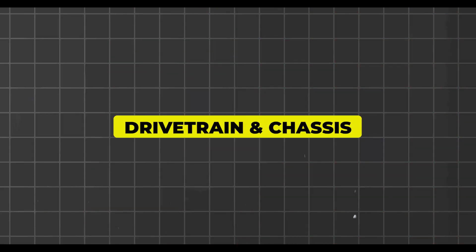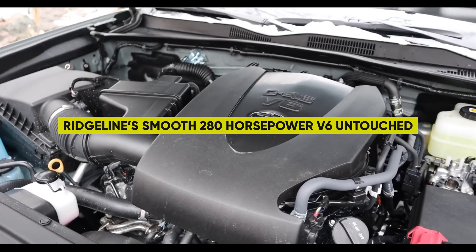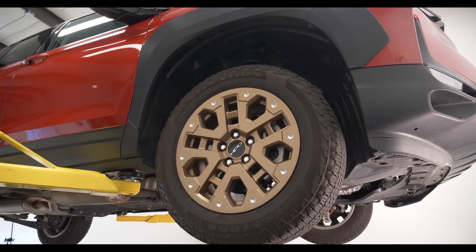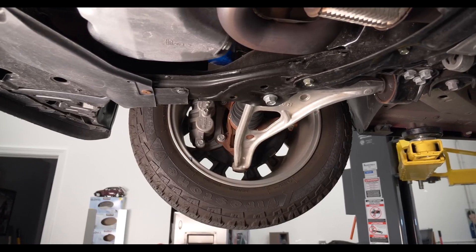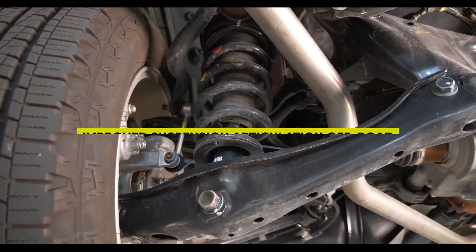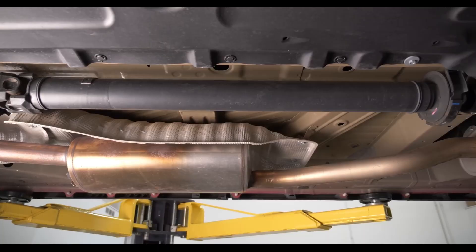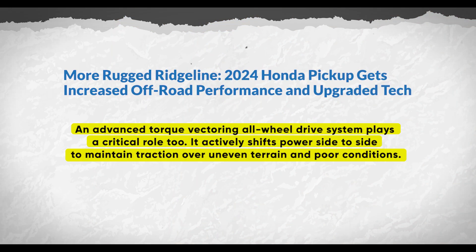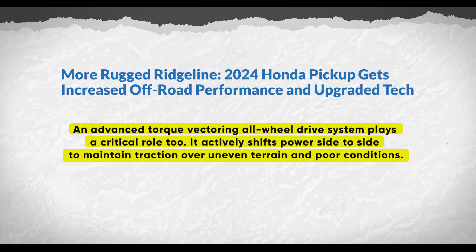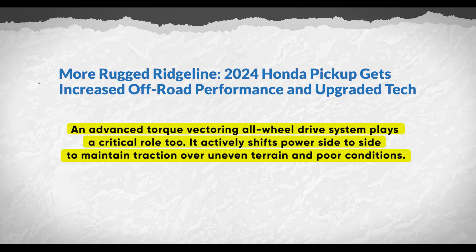Engineers wisely left the Ridgeline's smooth 280-horsepower V6 untouched, instead turning their focus to honing the chassis and driveline to better match the engine's capabilities. Bespoke shocks and sway bars yield improved suspension articulation off-road while still retaining compliant on-road manners. An advanced torque-vectoring all-wheel drive system plays a critical role too, actively shifting power side-to-side to maintain traction over uneven terrain and poor conditions.